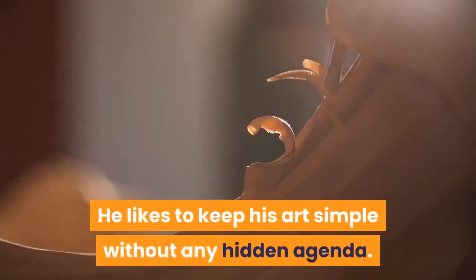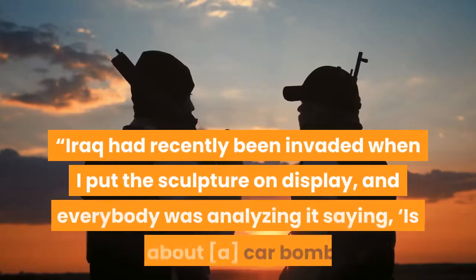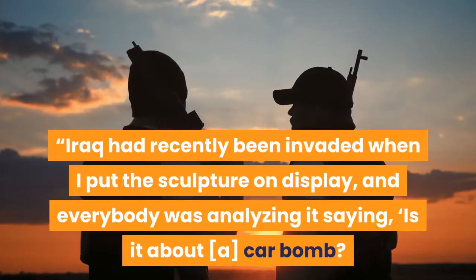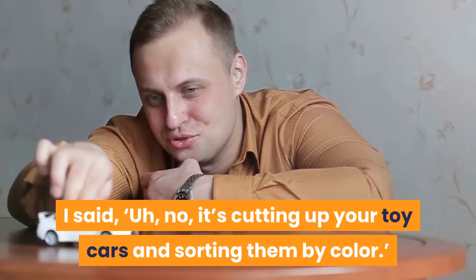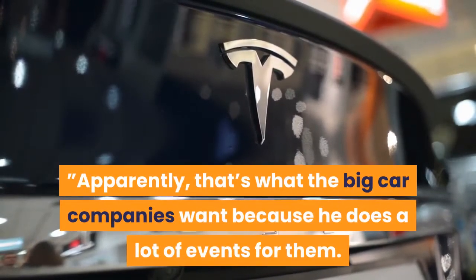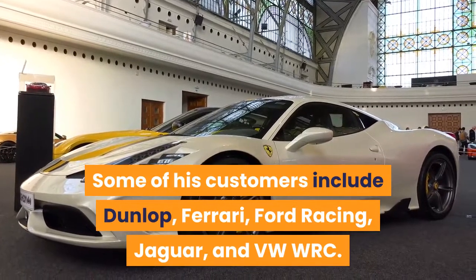He likes to keep his art simple without any hidden agenda. 'I once did a sculpture made from pieces of all my old die-cast cars, arranged by color,' says Cook. 'Iraq had recently been invaded when I put the sculpture on display, and everybody was analyzing it saying, is it about a car bomb? The horrors of suicide bombers? I said, no, it's cutting up your toy cars and sorting them by color.' Apparently that's what the big car companies want, because he does a lot of events for them. Some of his customers include Dunlop, Ferrari, Ford Racing, Jaguar, and VW WRC.